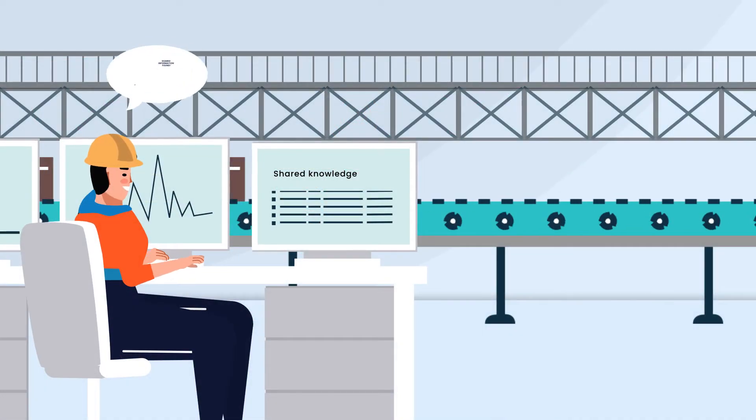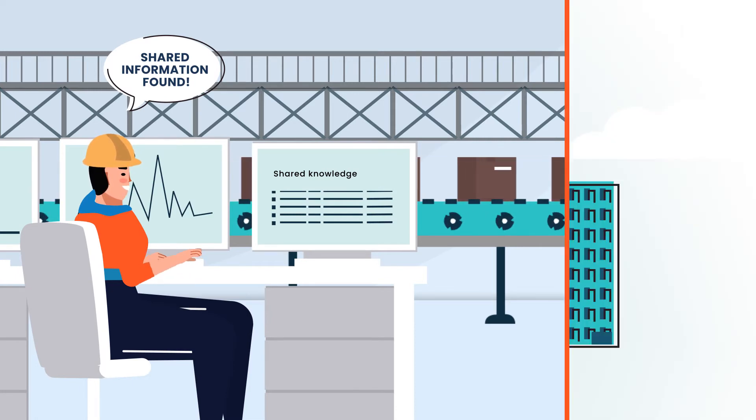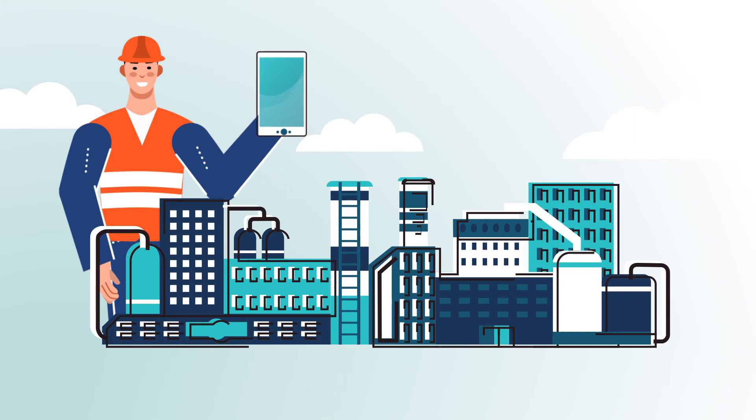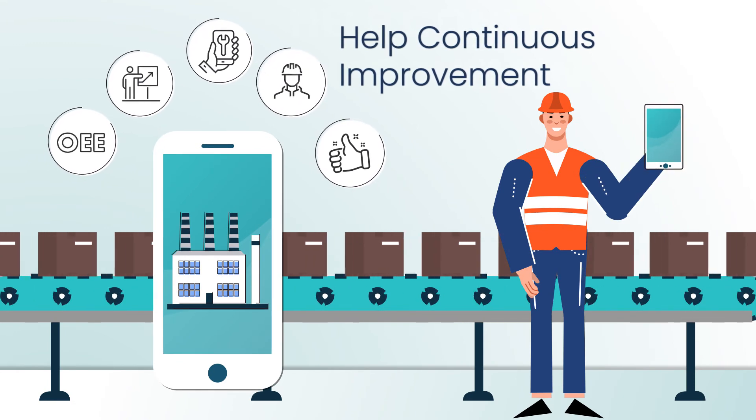4Industry will automatically propose the same solution with the simple push of a button. 4Industry lets you share and interface knowledge for all your factories around the world. With 4Industry, you can make continuous improvement an automatic practice in your plant.